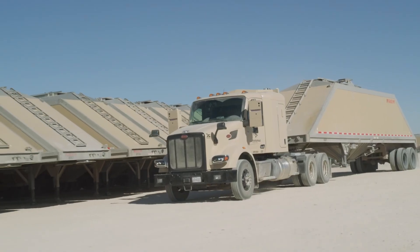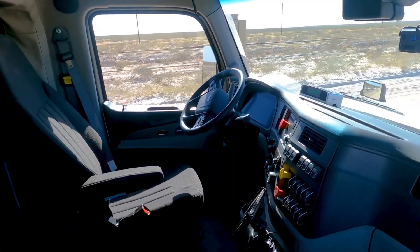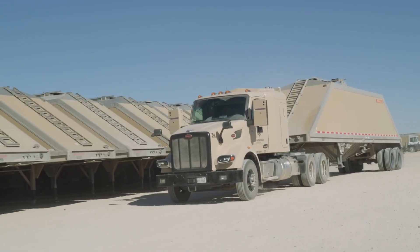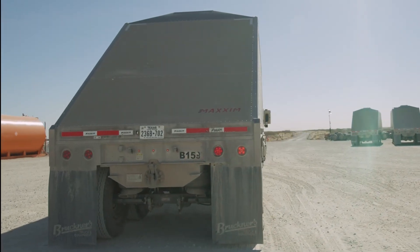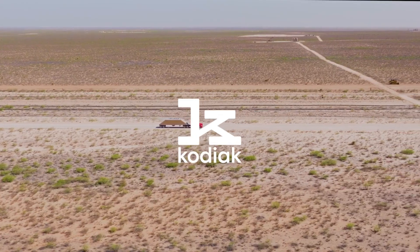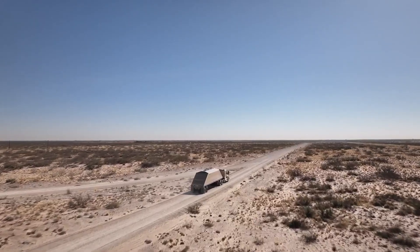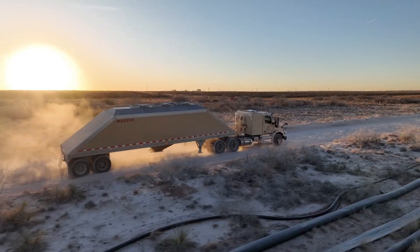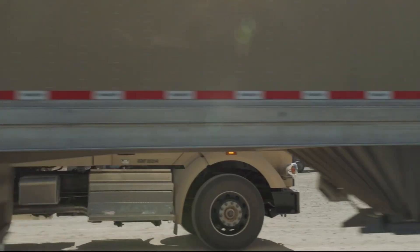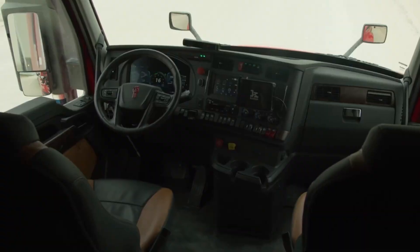Kodiak's real-time mapping system provides up-to-date route information, while the adaptable Kodiak driver system can be installed on different truck platforms, making it versatile and scalable. Engineered for continuous self-diagnosis, these trucks monitor their own performance and can adjust on the fly, helping reduce operational costs and emissions. The combination of precision technology and sustainable design makes Kodiak robo-trucks not just efficient, but also environmentally conscious — setting a new standard for safety, efficiency, and sustainability in trucking.